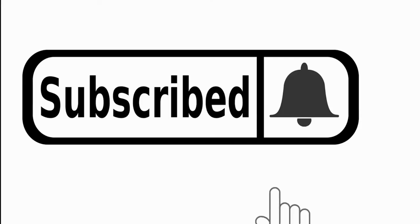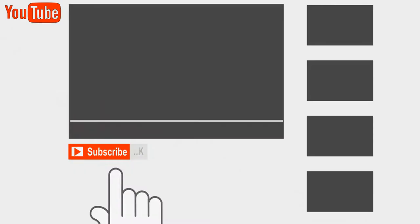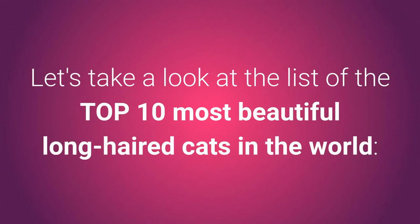Before we begin, if you are new to our channel, I invite you to subscribe and join our growing family of animal lovers. Let's take a look at the list of the top 10 most beautiful long-haired cats in the world.